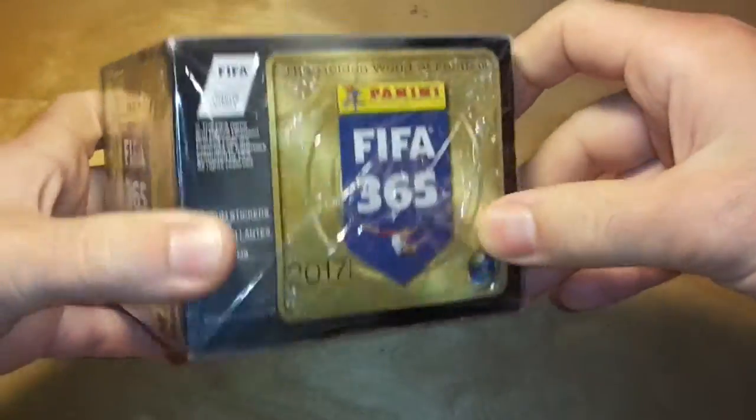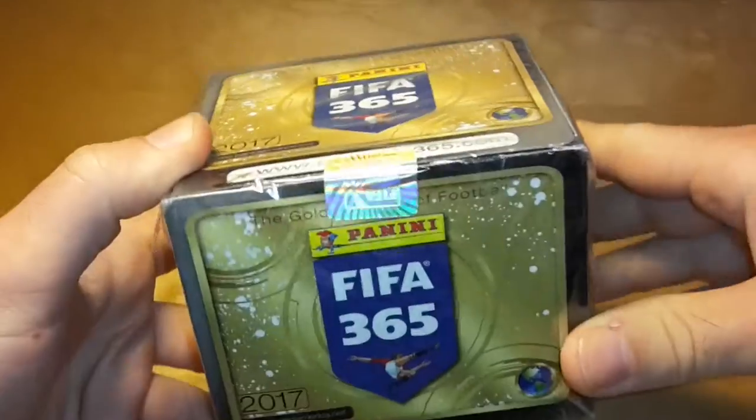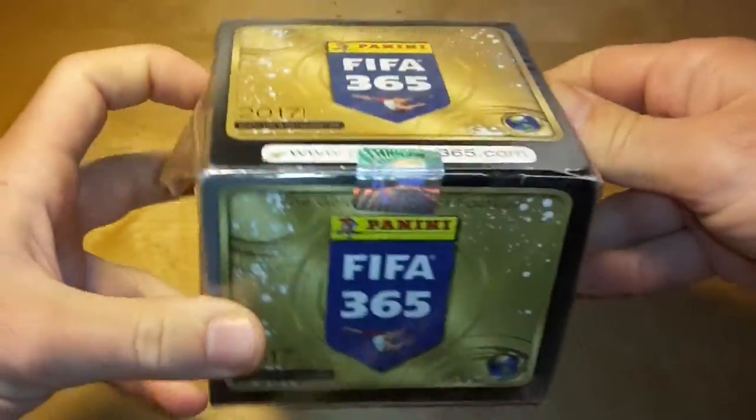The box design is really boring without any player photos or anything like that. The only major difference compared to other sets released in the US is this hologram with a number, which is really uncommon in Panini sets like NHL or NBA.